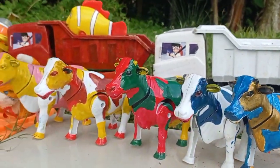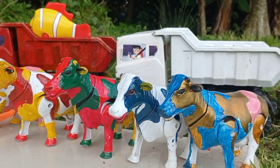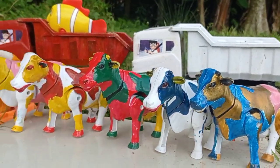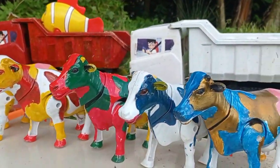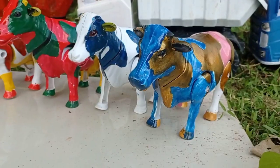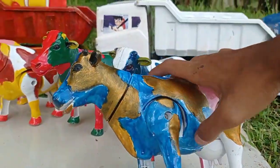Wow lihat teman! Dan di sini ada induk sapi yang warna-warni teman, wow keren sekali! Yuk kita angkut satu persatu ke dalam mobil. Ini ada yang warna biru dan pink teman!